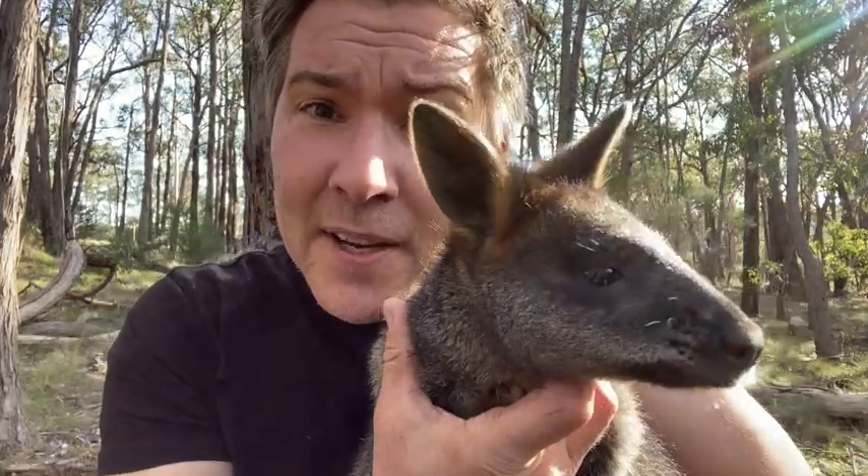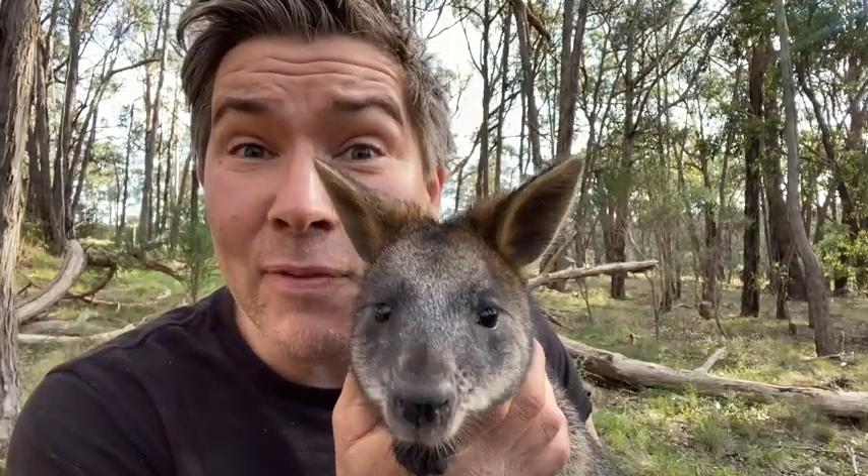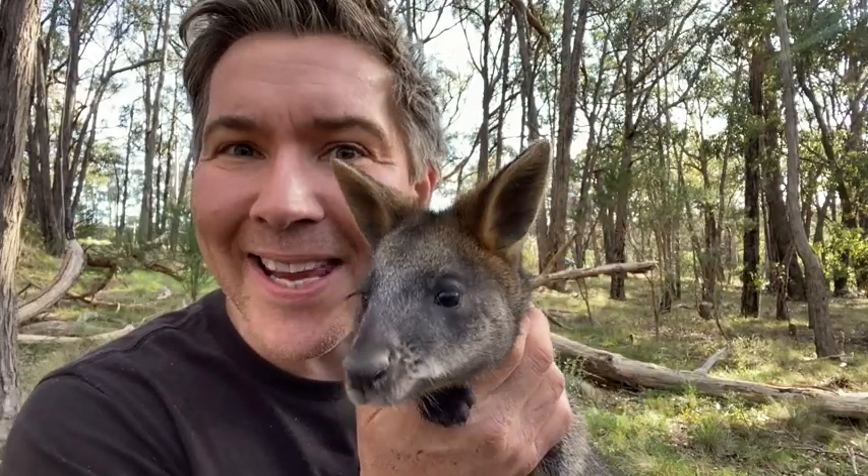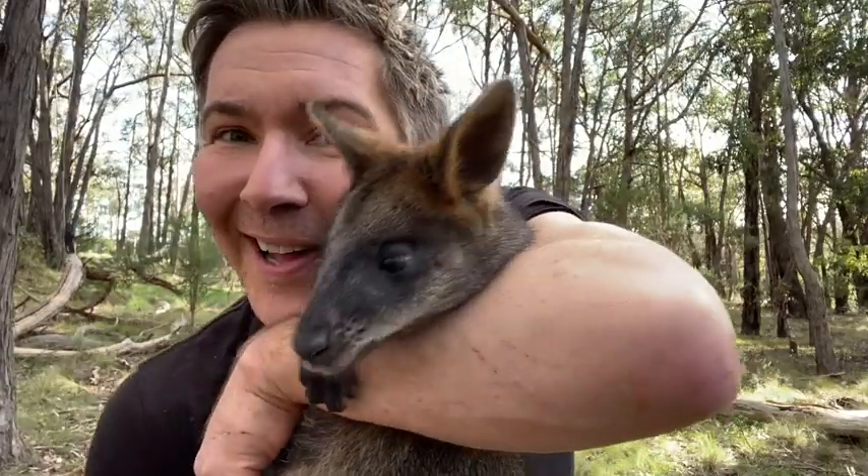Swamp wallabies love thick undergrowth — that's where they feel safest. In Manningham, they live along our creeks and streams and the Yarra River, and they love secluded places. This beautiful Australian macropod faces a lot of pressure and won't be here forever if we don't do the right thing. So get on board, plant some native grasses for our swamp wallabies in Manningham — we need to protect our wildlife together.